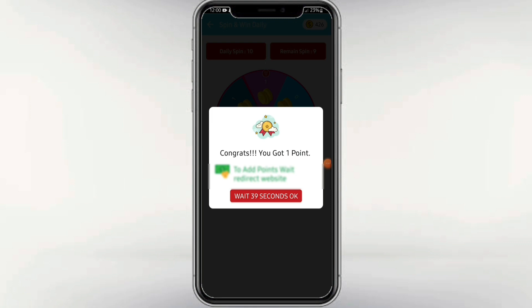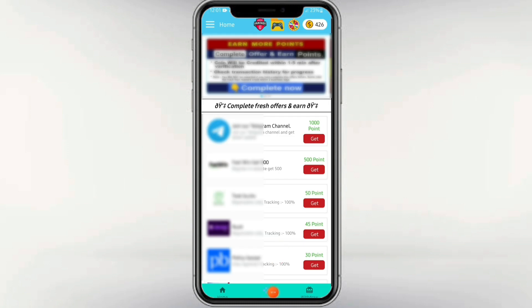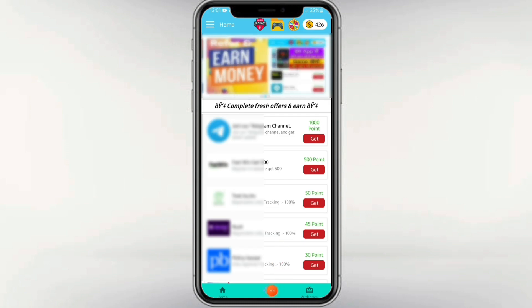If you have any questions, you can check it out on the other website. If you have 30 seconds, you can check it out.